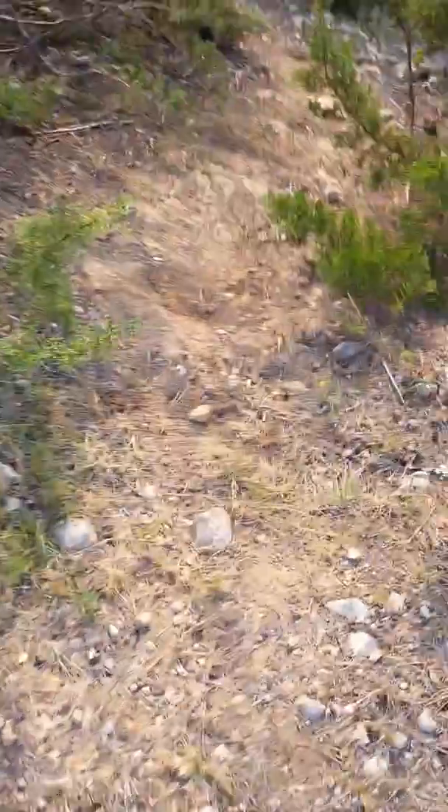Hey guys, welcome back to another video. Today I am going to be showing you the forest. It's a kind of steep downhill — it's a really amazing place. Here's the trail leading down, and it's really awesome. There's some dead trees right here.